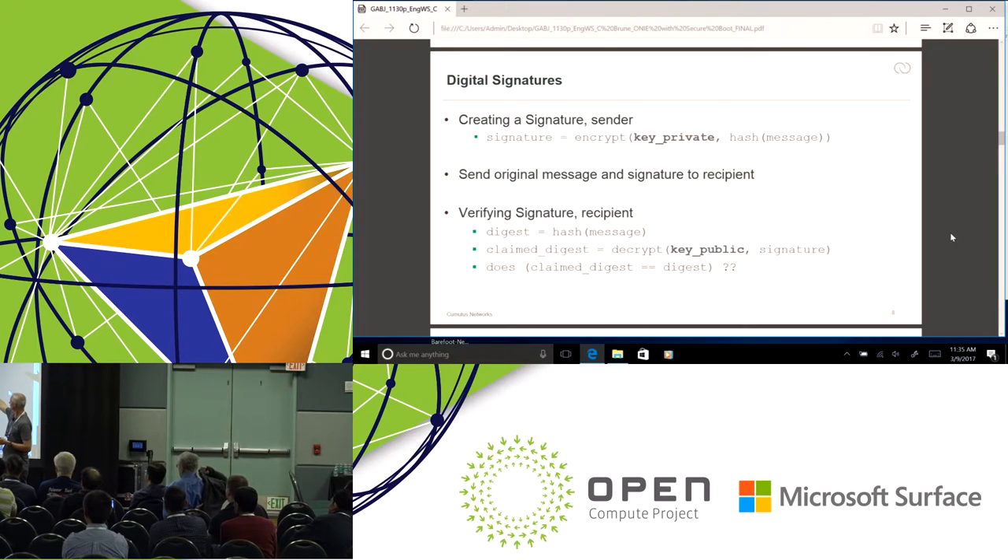When someone wants to send a message and sign it, that message is hashed to get a fingerprint. That fingerprint is then encrypted, and we call that the signature. The sender sends that signature along with the unencrypted message to the recipient. On the receiving end, the recipient uses the same hash algorithm to get their own fingerprint, and then using the sender's public key they decrypt the signature. They compare them — they should be the same. If they're not, either it wasn't signed by that person or the message has been tampered with.